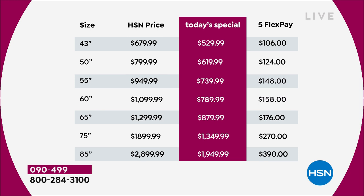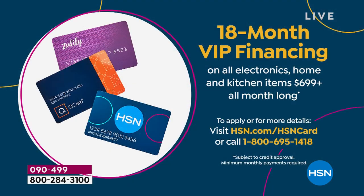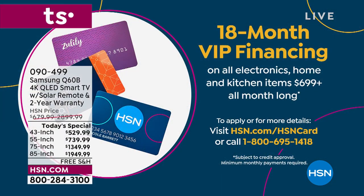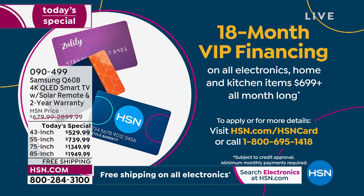If you don't have our HSN card, it takes just a couple of minutes to apply, and if approved you can use it today plus get $40 off your first purchase. When you use that HSN card, you get either 12 months financing instead of five, or 18 months — a year and a half — if you're choosing the 75 or 85-inch. Those payments can be as little as $44 for the 43-inch over 12 months VIP financing, and as much as $108 for the 18 months on the 85-inch.